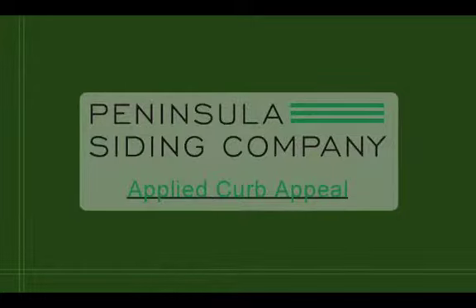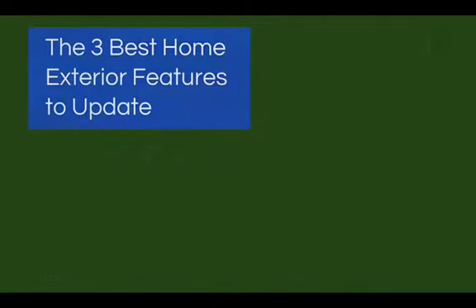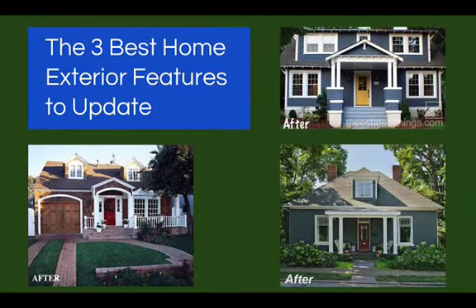Hi, this is Audrey from Peninsula Siding Company with Applied Curb Appeal. If you're looking to make a drastic change to your home's exterior, take a look at your home's current state. Chances are one of these three areas will be the transforming factor you're looking for. We're bringing you the best home exterior features to update for the biggest curb appeal transformation.